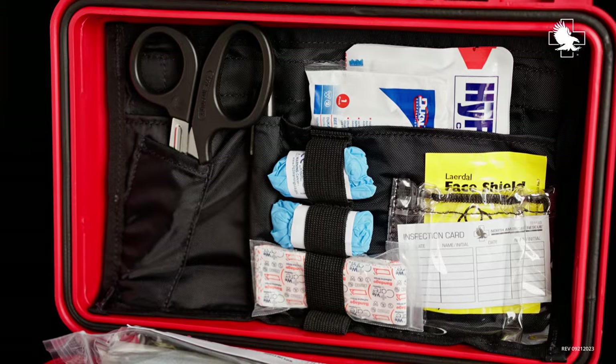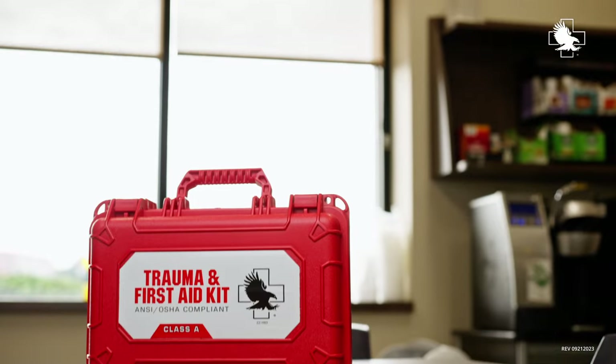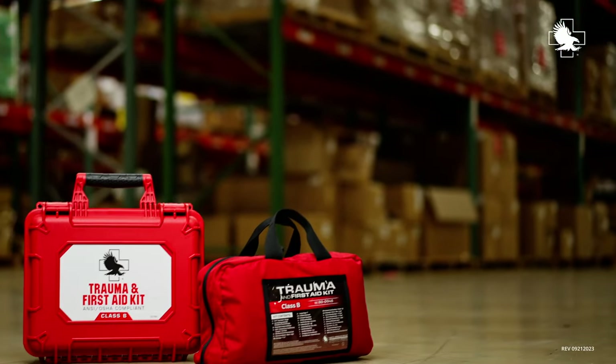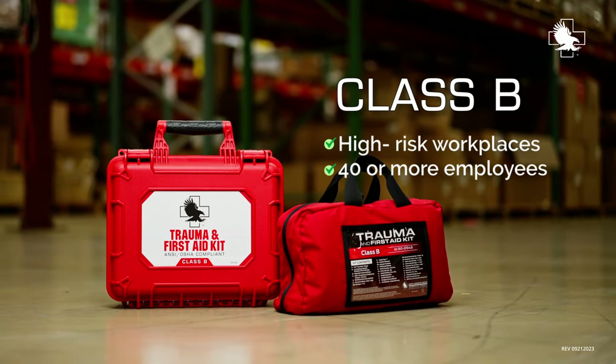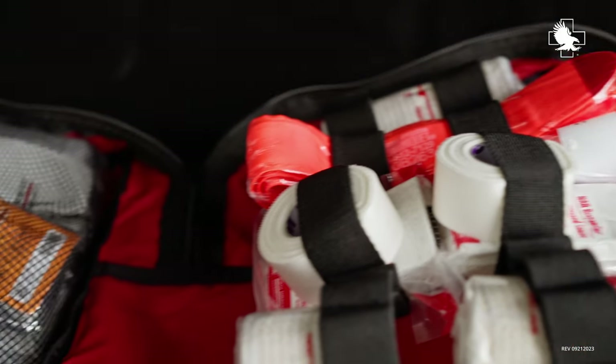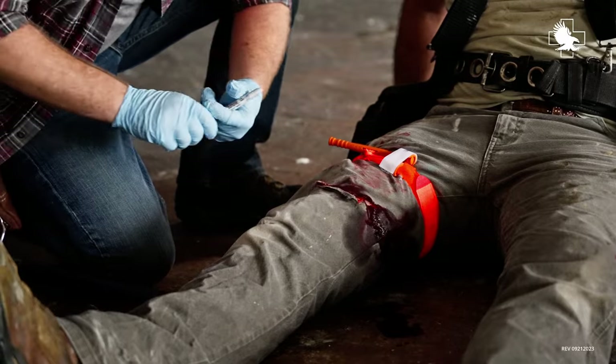The TVAC Class A offers a wide range of care for low-risk workplaces with 40 or fewer employees. For higher-risk workplaces and organizations with 40 or more employees, the TVAC Class B carries larger quantities of Class A items and more capability to treat multiple severe injuries.